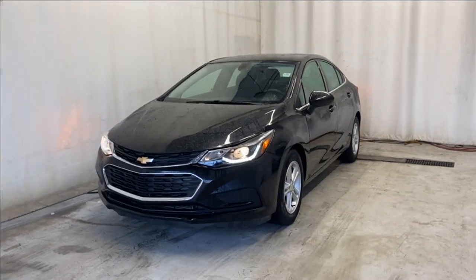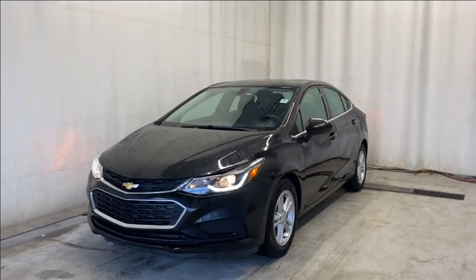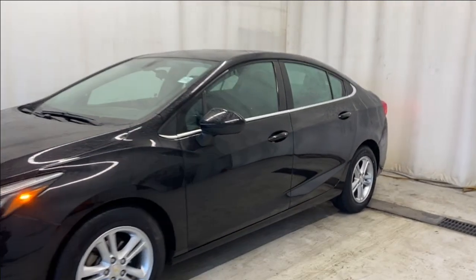Here we have the 2016 Chevrolet Cruze LT. It comes with a 1.4-liter four-cylinder engine, automatic transmission, in a beautiful black color. Let's take a look inside.